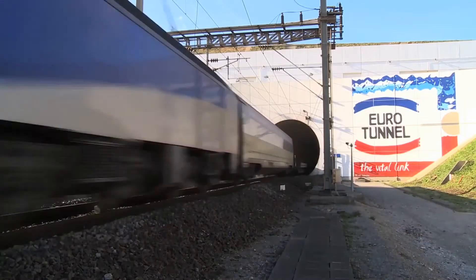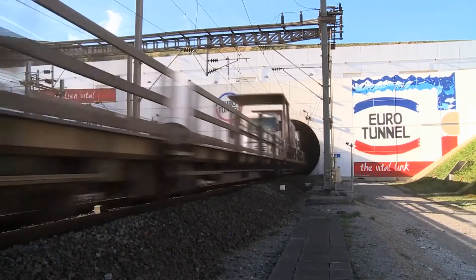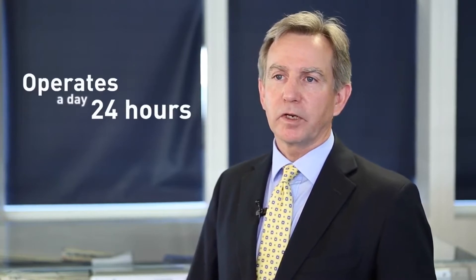The channel tunnel is the vital link between the UK and continental Europe. It stretches underneath the short straits between Folkestone in Kent and Coquelles in the Pas-de-Calais. It operates 24 hours a day, 365 days a year.